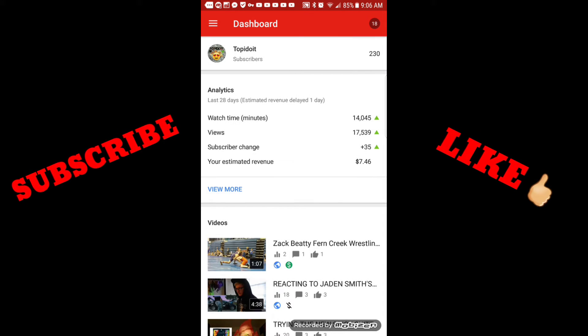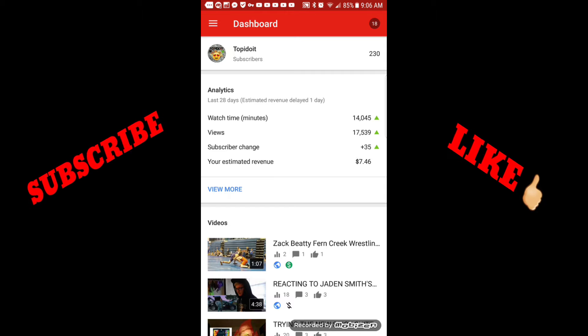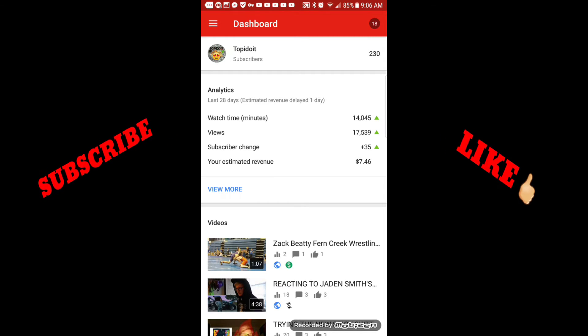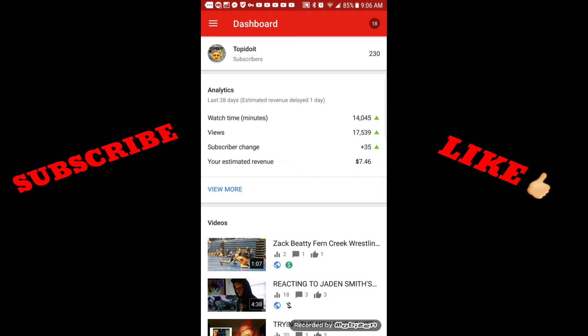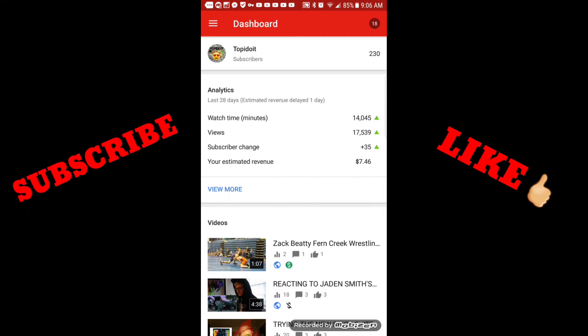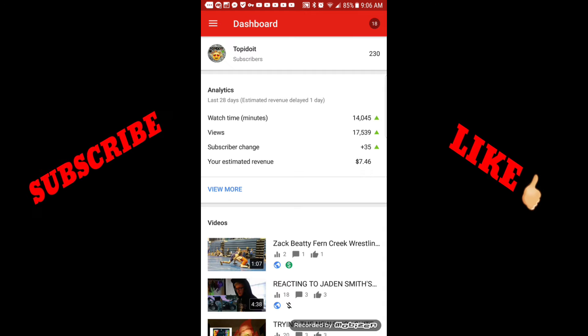The bigger you are, the more subscribers you have, the faster you gain them. But you have to make sure that you upload frequently. Every time I don't upload frequently, I'm not getting subs.